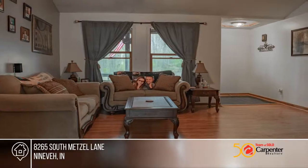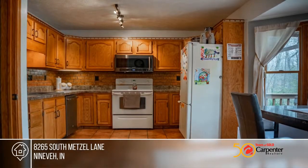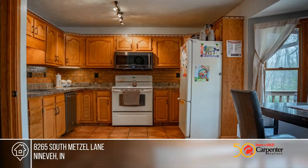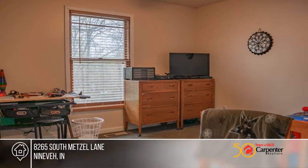Welcome home to this beautiful three-bedroom, two-bath ranch with a full walkout basement. There's a large family room with soaring ceilings and a gas log fireplace. Enjoy putting your culinary skills to work in the spacious kitchen, complete with all kitchen appliances.